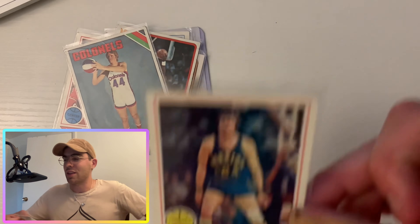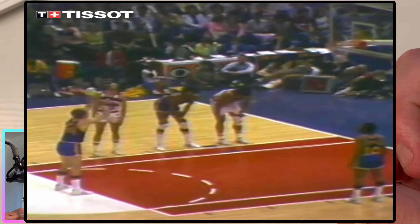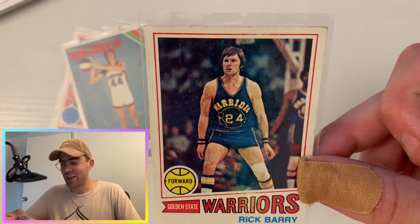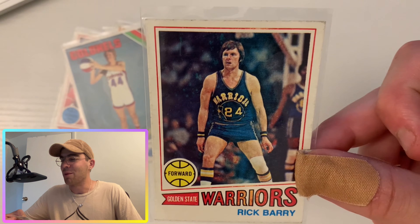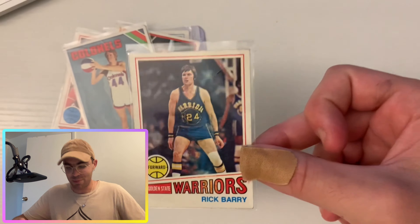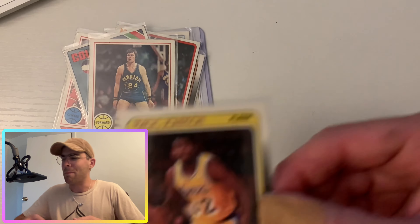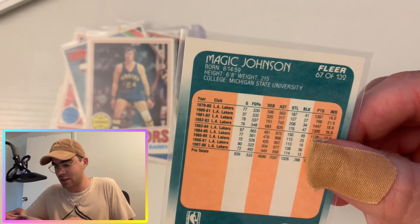Next up — a player you guys know for something that often diminishes his value historically — Rick Barry, known for the underhand free throw. But this guy was a many-time All-Star and All-Pro in the NBA, scored a ton of points. It's sort of just known for that little free throw thing he did, but you can't blame people — gotta love it.